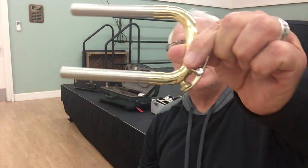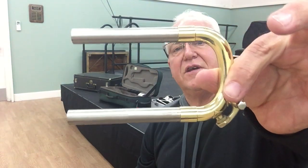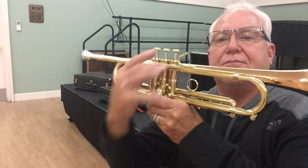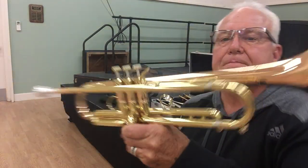It does come with the D slide. The D configuration has a conventional water key and a rounded slide.